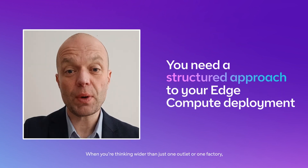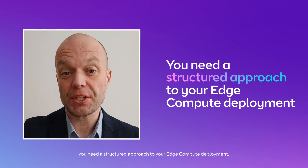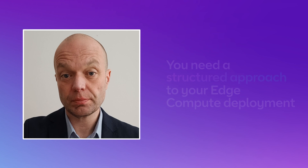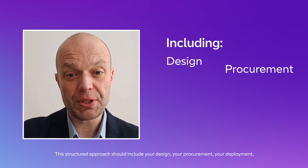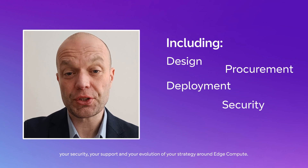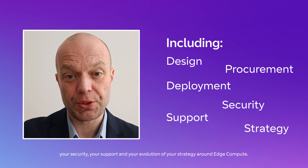When you're thinking wider than just one outlet or one factory, you need a structured approach to your EdgeCompute deployment. This structured approach should include your design, your procurement, your deployment, your security, your support and your evolution of your strategy around EdgeCompute.